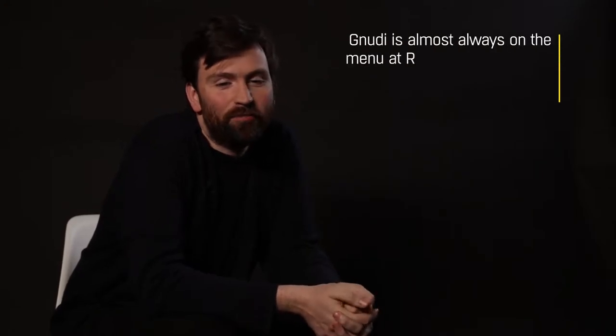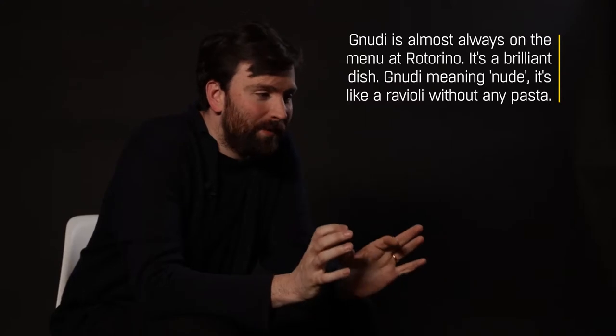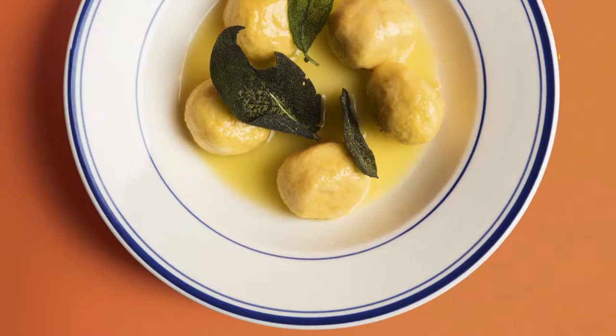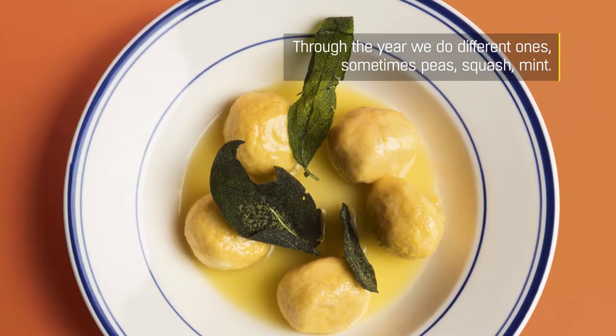Nudie is almost always on the menu at Rotorino. It's a brilliant dish — nudie meaning nude, it's like a ravioli without any pasta. We season the ricotta and through the year we do different ones: sometimes peas, squash, mint.